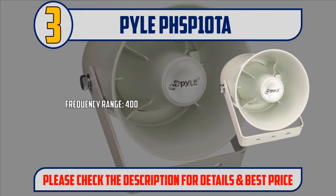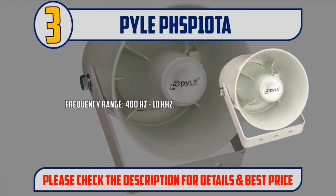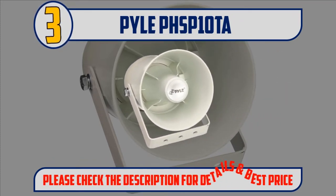Frequency range: 400 Hz to 10 kHz. Please check the description for details and best price.